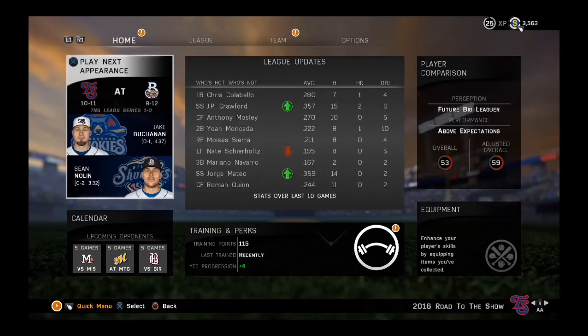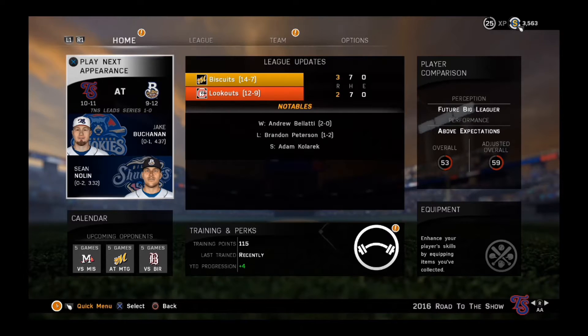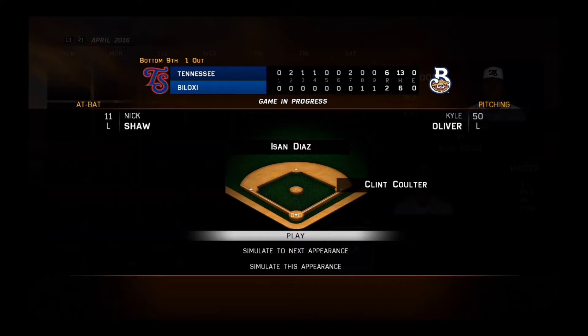Hey, howdy, and a big welcome back to Yak City Gaming, everybody! Once more today we're going to pick up the Kyle Oliver Road to the Show series — our closing pitcher in MLB 16 The Show. We are 21 games into the season, one month down, and Kyle Oliver is mowing through it.